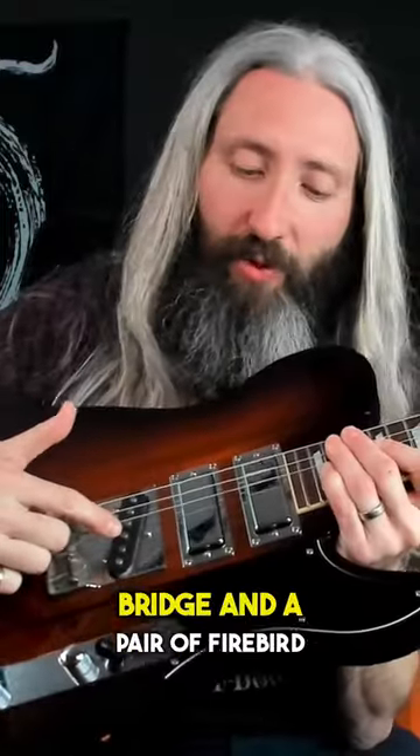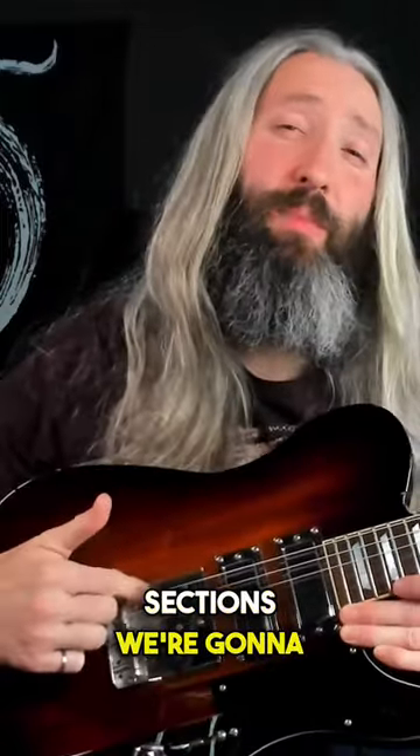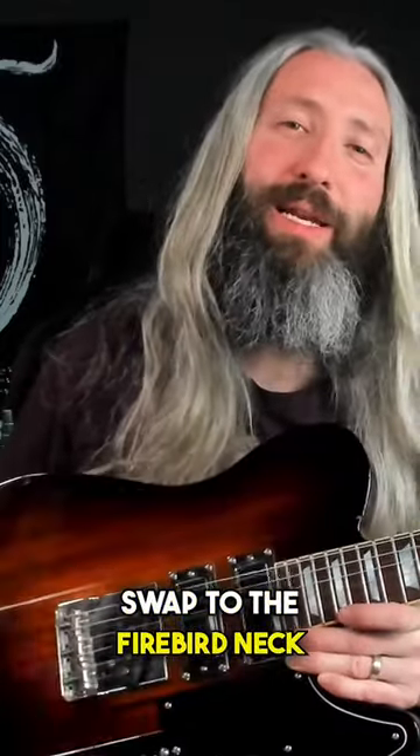A Telecaster pickup in the bridge and a pair of Firebird pickups in the middle and neck positions. For the rhythm sections, we're gonna play on that Telecaster bridge pickup, and then for the lead, we're gonna swap to the Firebird neck pickup.